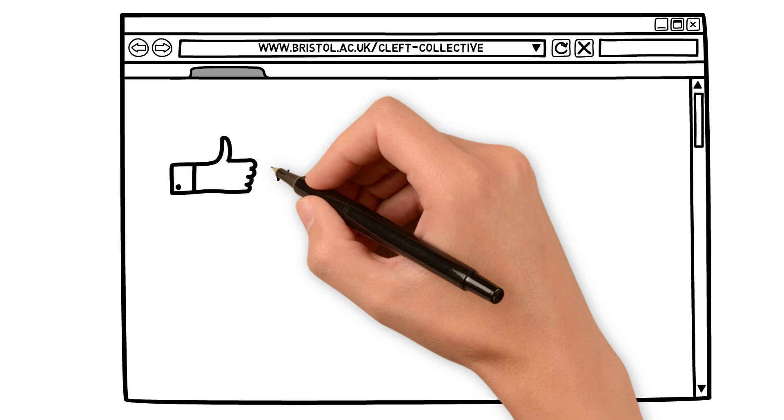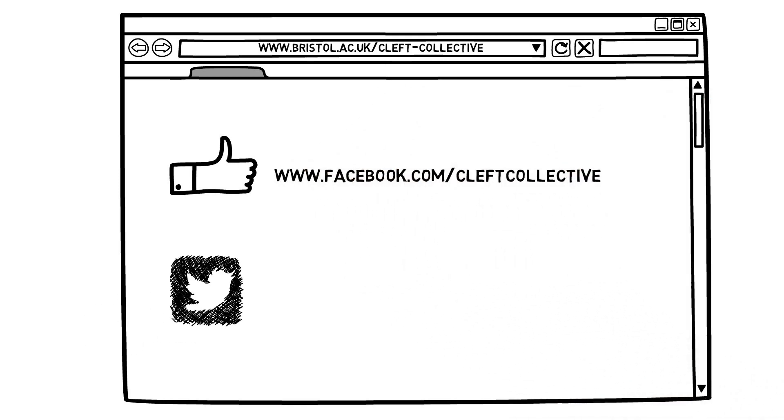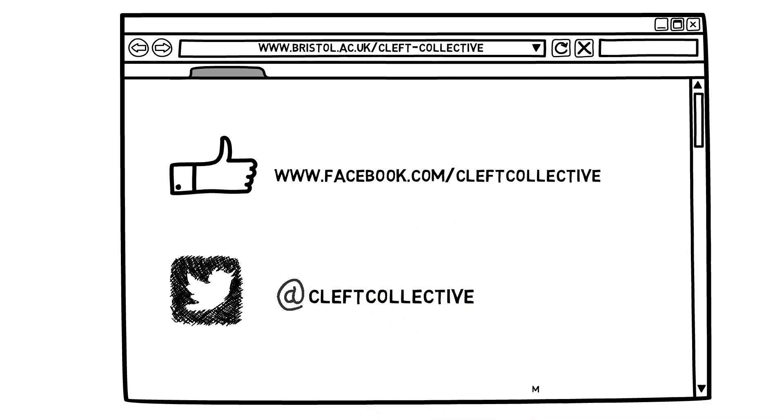Thank you to all our study participants, the NHS Cleft teams and the SCAR Free Foundation for making this research possible. If you would like to find out more or get in touch, then visit www.bristol.ac.uk/cleft-collective, or you can find us on Facebook or follow us on Twitter at Cleft Collective.